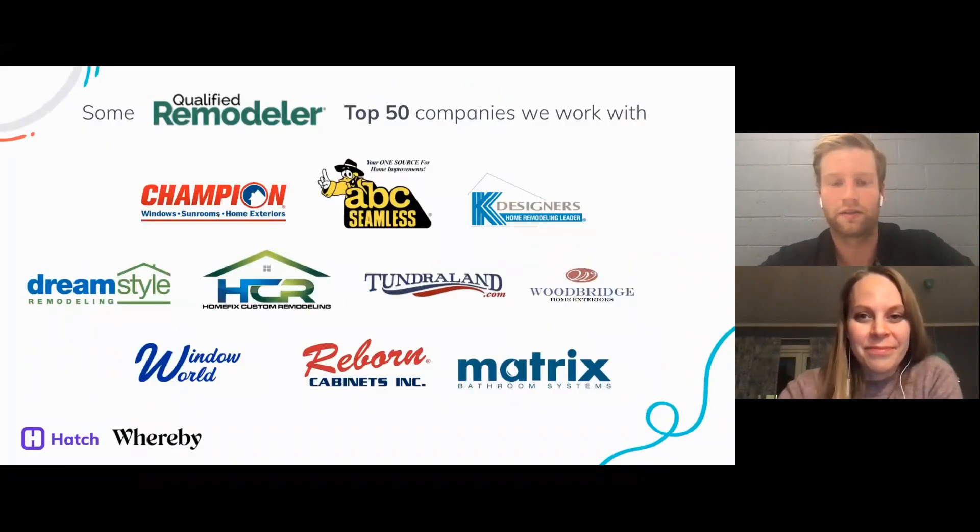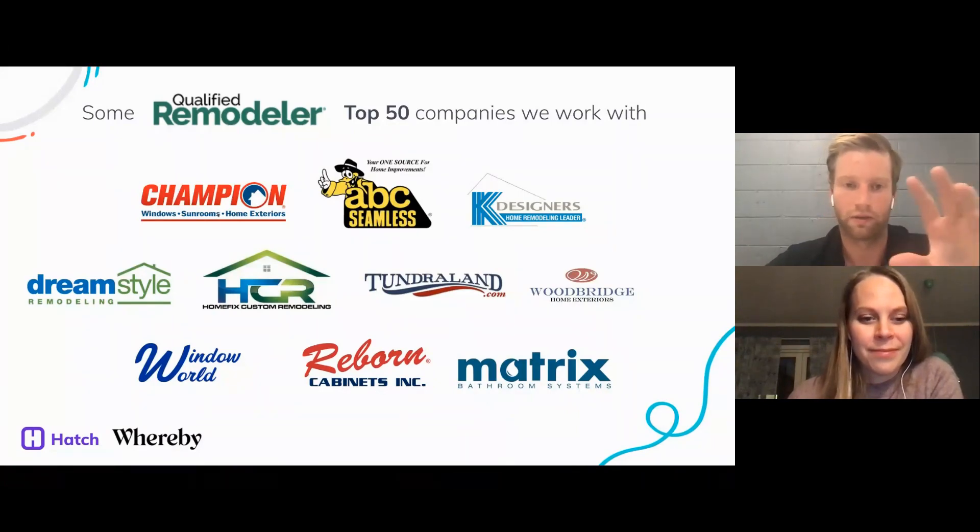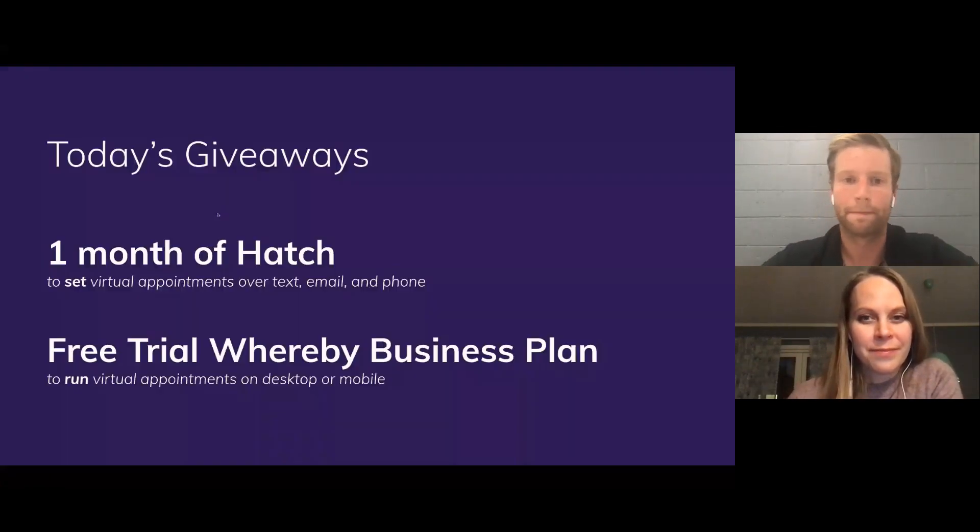The best practices we're going to share today are based on what's working and what isn't for a lot of top remodelers we're working with. We're giving away a month of Hatch for free, which will allow you to message homeowners, set virtual appointments over text, email, and phone. Whereby is also giving all attendees a free trial of their business plan for three months to run virtual appointments on desktop or mobile.